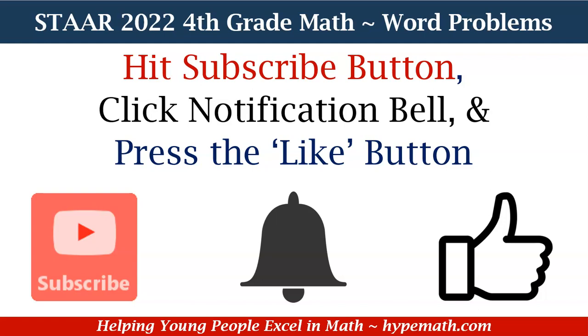Don't forget to hit that subscribe button, click that notification bell, and smash that like button so that you will be alerted to new videos we upload and also spread the word about Hype Math. We greatly appreciate your support.